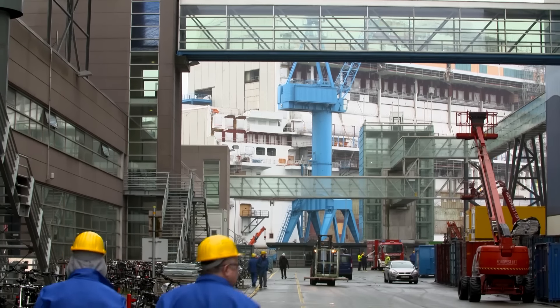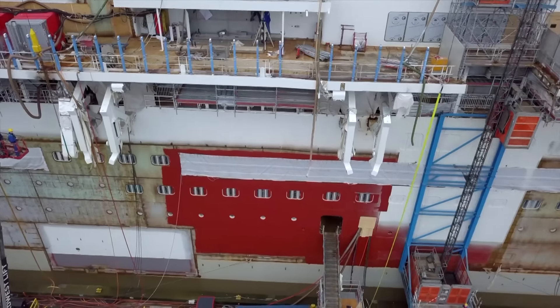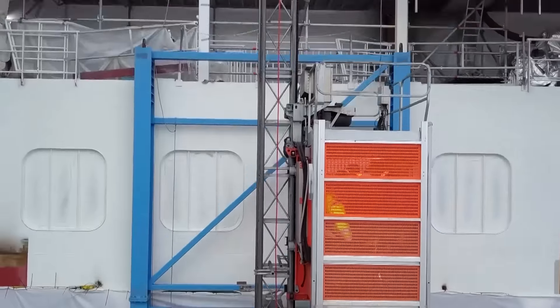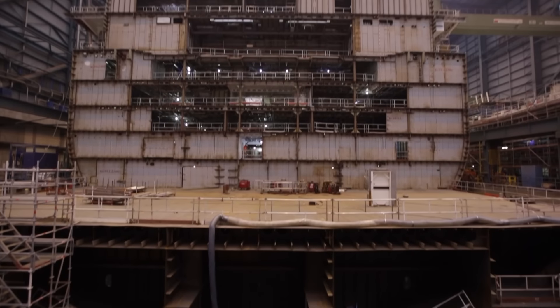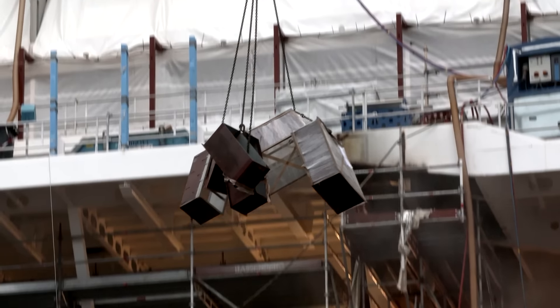Now things are getting serious — everything's on the move. 299 days to handover. The men ride up in transport baskets on the outside of the hull, arriving more quickly at their workplaces — otherwise they'd have to climb 40 meters up stairs several times a day. Everyone knows exactly what to do. There's a construction plan, a schedule, and everything is coordinated through the planning department. A site manager coordinates everything together with AIDA, who are constantly checking progress. Inside and outside, top and bottom — everywhere cables are being laid, panelling fitted and new materials brought in.